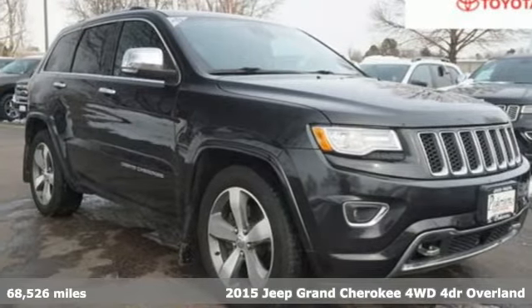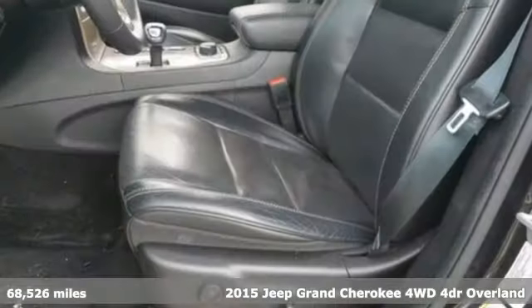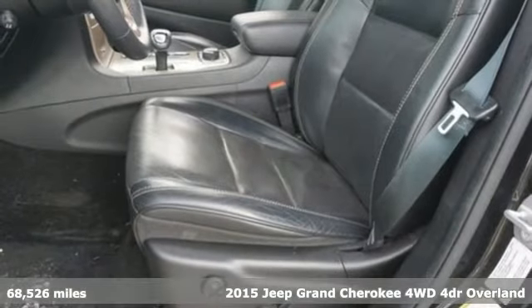It's a 2015 Jeep Grand Cherokee. Welcome to a ride that is as spectacular as the scenery.